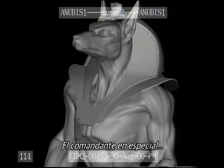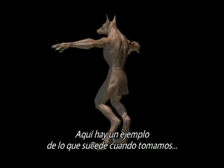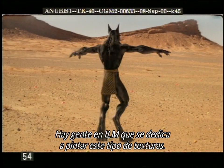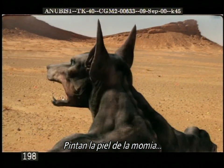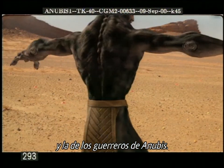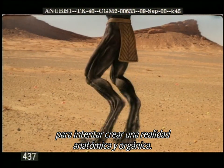The commander in particular has a lot of close-up action. So here's an example of what happens when we take that background and actually paint on it. We have people at ILM whose job it is to paint these kinds of textures. They paint the skin on the mummy, the skin on the Scorpion King, and the skin on the Anubis Warriors. You can see the detail they put in there is trying to create an anatomical, organic reality.